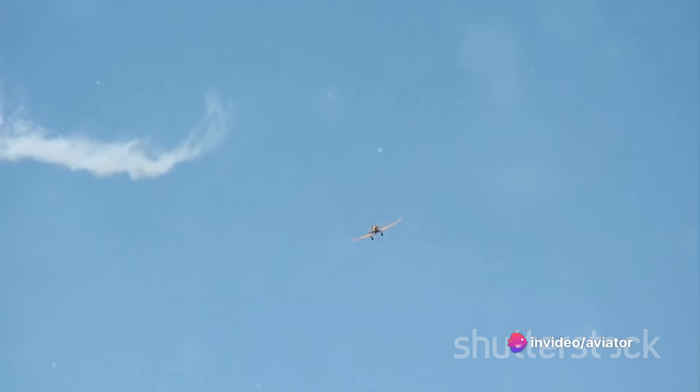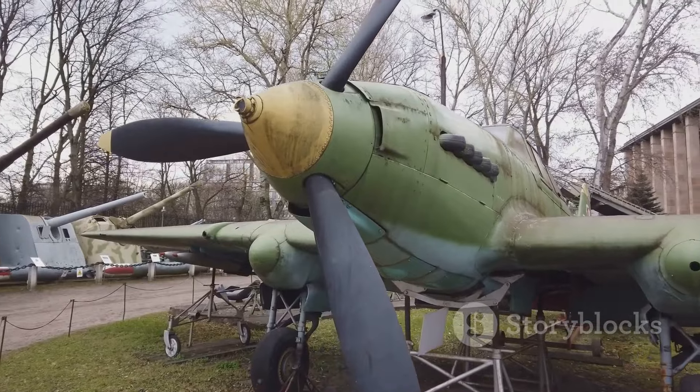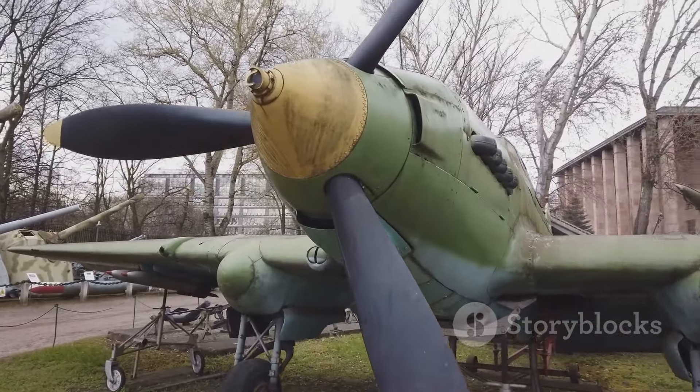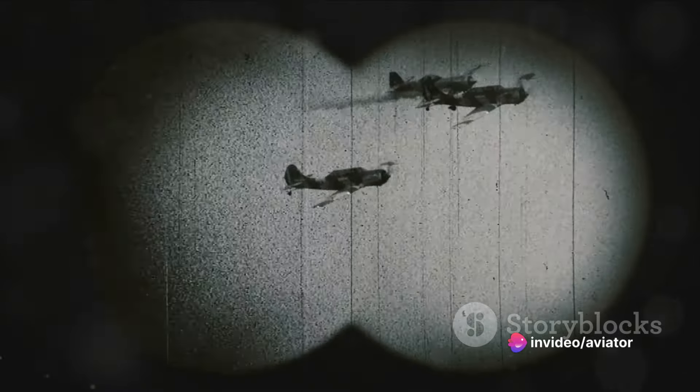Now that we've introduced some of the key players in the air, join us as we delve deeper into the world of World War I aviation. Now imagine these aircraft in action, engaged in the thrilling and deadly dance known as a dogfight.